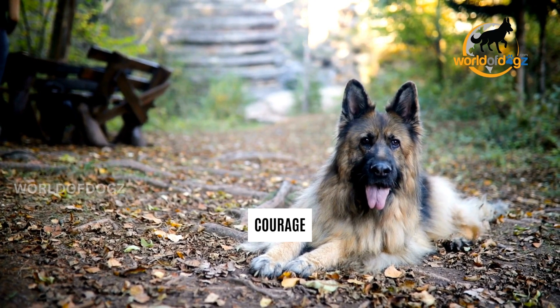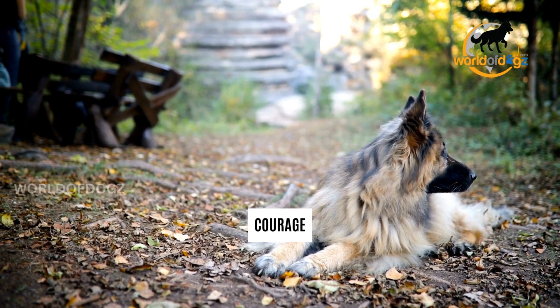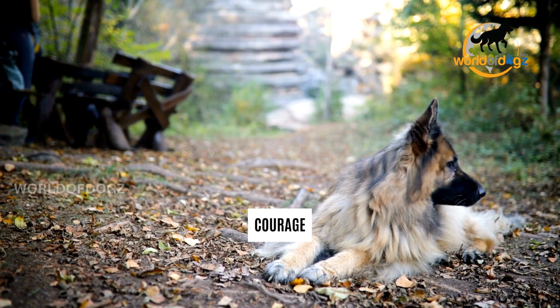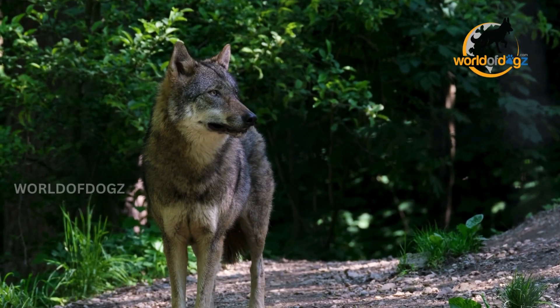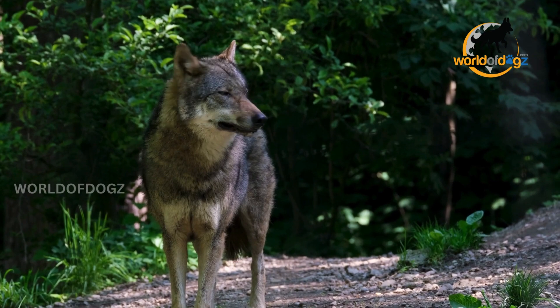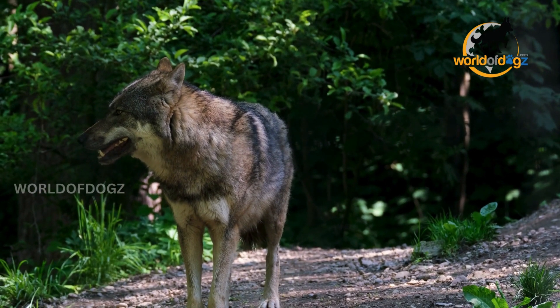Number 8: Courage. One of the key characteristics used to describe German Shepherds is that they're courageous. That's why they're seen in many high-risk situations, such as police operations and rescue missions. In comparison, wolves are more shy and fearful and won't attack humans under normal circumstances. In fact, they'll run away from a hunter who approaches their prey.